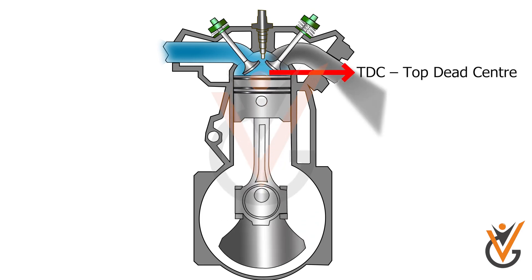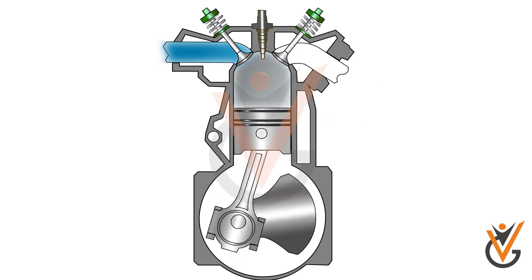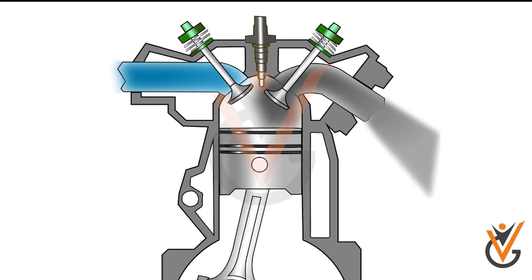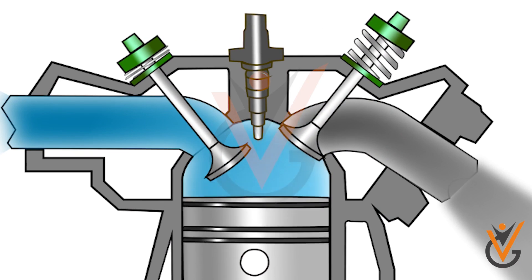TDC stands for Top Dead Center and BDC for Bottom Dead Center. In the suction stroke of a four-stroke engine, the inlet valve opens 10 to 20 degrees in advance of TDC for the proper intake of air, which also provides cleaning of remaining combustion residuals in the combustion chamber.